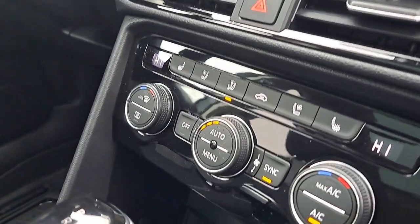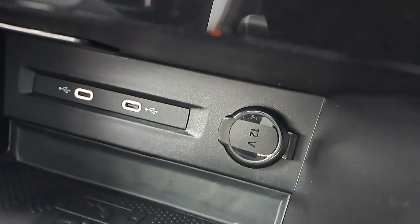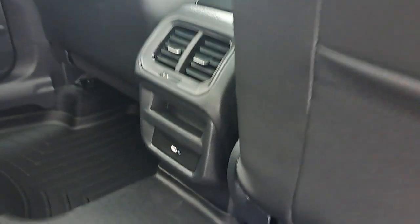We have heated and ventilated front seats, two USB-C type chargers, and a 12-volt charger. In the back we have another USB-C charger here, and these back seats are foldable with this button here. And there's also one on the other side.